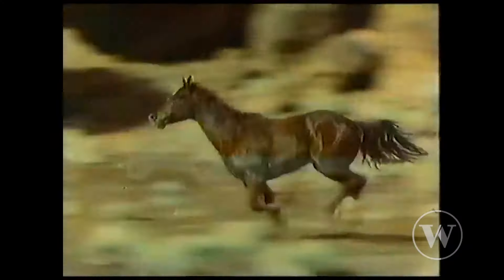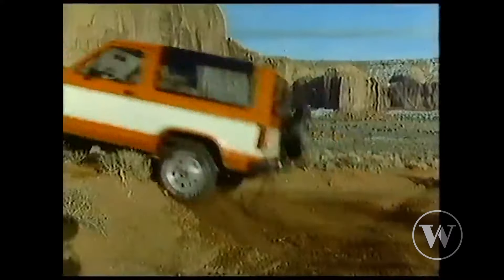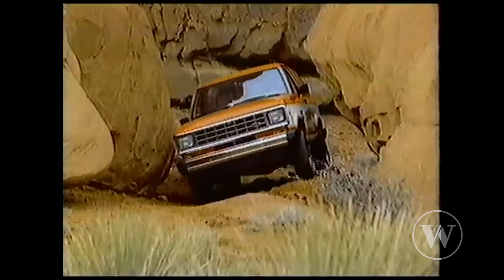Next up is Rational Evaluation. These ads highlight key features and practical solutions. The Bronco 2 takes rough terrain and snow in stride with four-wheel drive — just the right size.